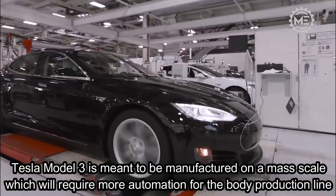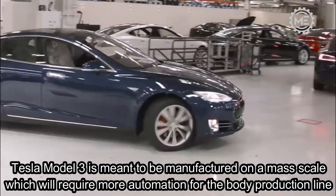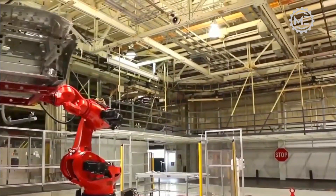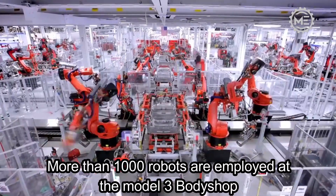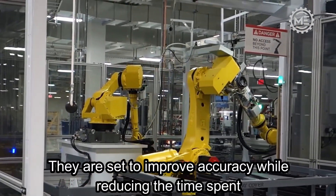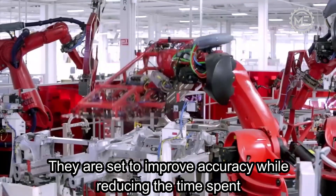Tesla Model 3 is meant to be manufactured on a mass scale, which requires more automation for the body production line. More than 1,000 robots are employed at the Model 3 body shop, set to improve accuracy while reducing the time spent.